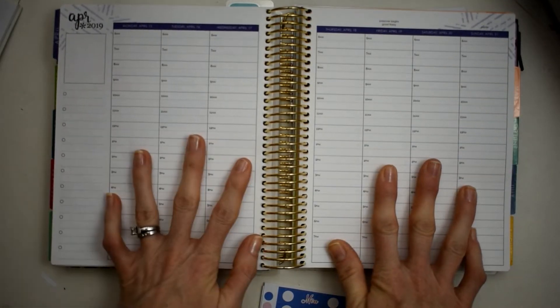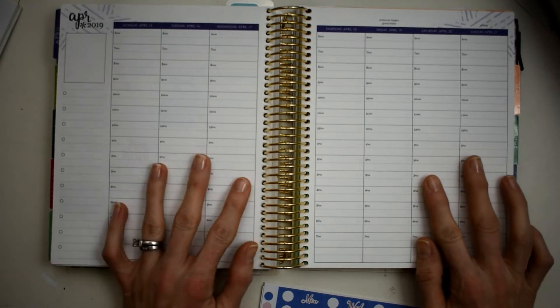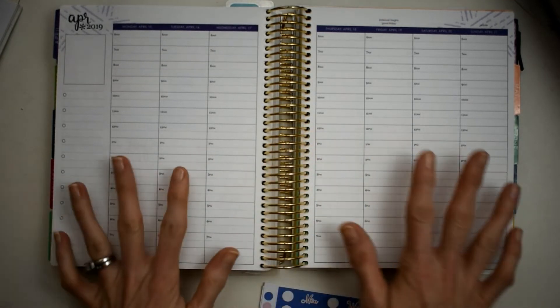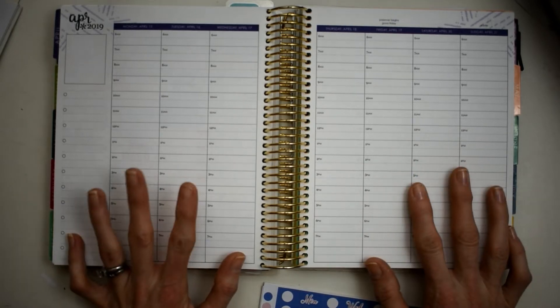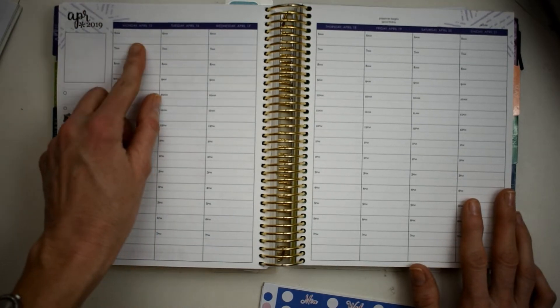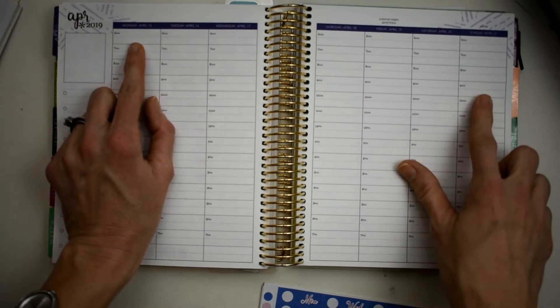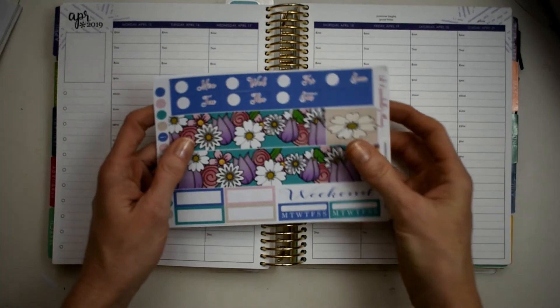Hey y'all, this is Connie with Happy to Play a Mom and we are back doing a plan with me today in my Erin Condren hourly. This is my home planner - it stays right here, I don't take it with me. This is for everybody in the house to look and see what's going on. This is for the week of Monday April 15th through Sunday April 21st.